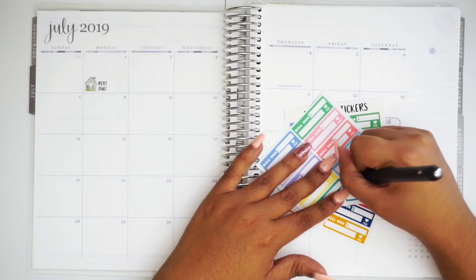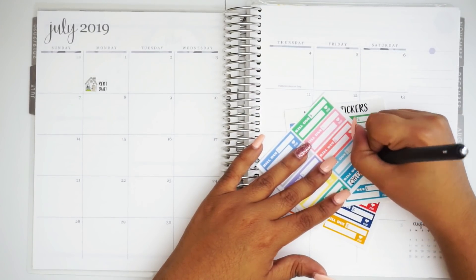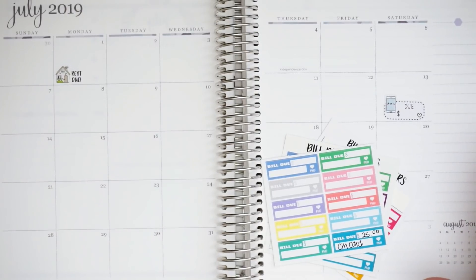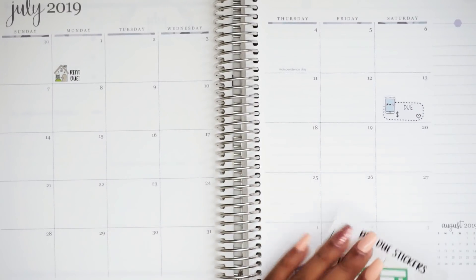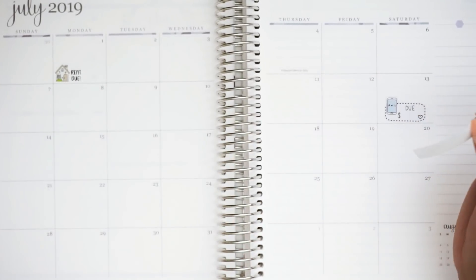We're going to use city card, and this one is $25. And if you're wondering where all these stickers are from, they're from my shop — except for this one, which I believe is from Lavender Plans maybe. And my city card is due on the 22nd of the month.